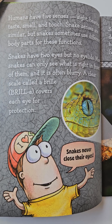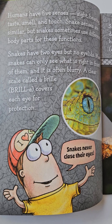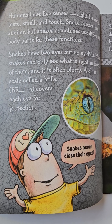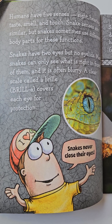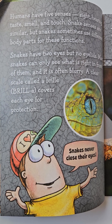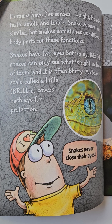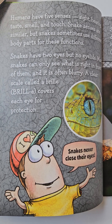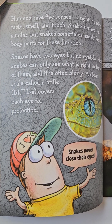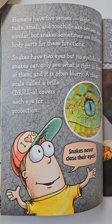Humans have five senses: sight, hearing, taste, smell, and touch. Snake senses are similar, but snakes sometimes use different body parts for these functions. Snakes have two eyes but no eyelids. Most snakes can only see what is right in front of them, and it is often blurry. A clear scale called a brilla covers each eye for protection.